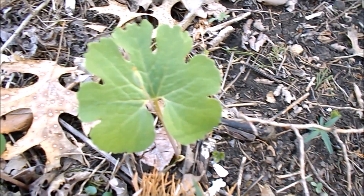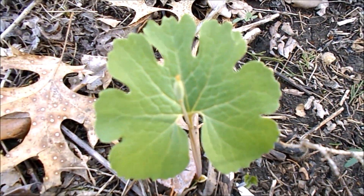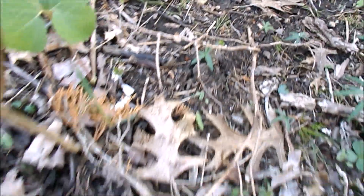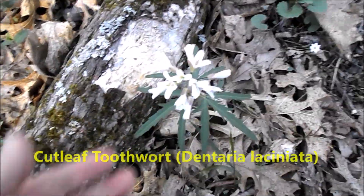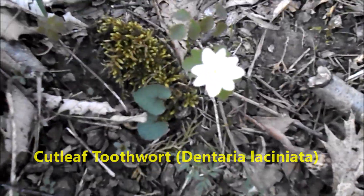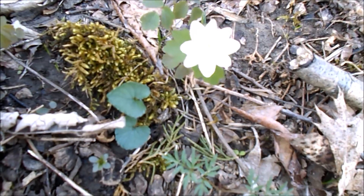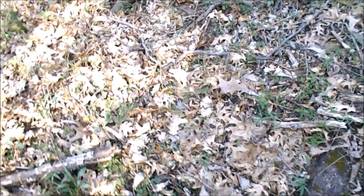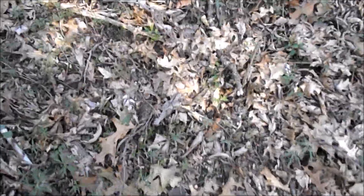That one's getting ready to bloom. Very nice. Cut-leaf toothwort, rue anemone, mushrooms — not yet.